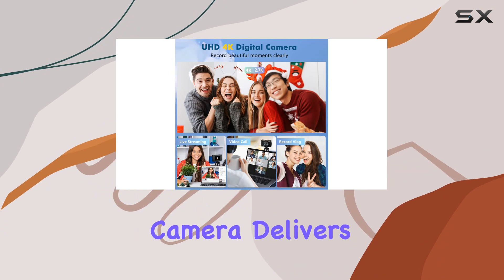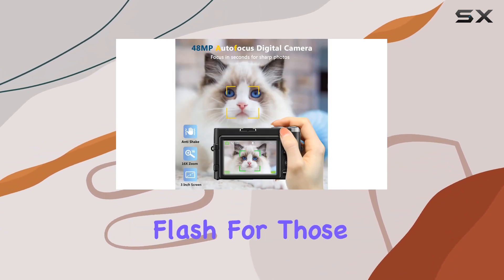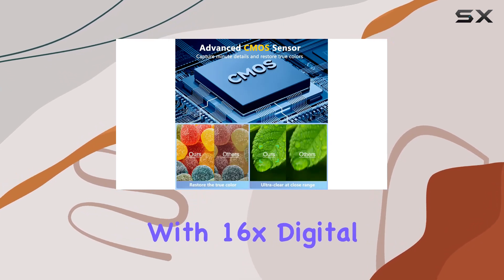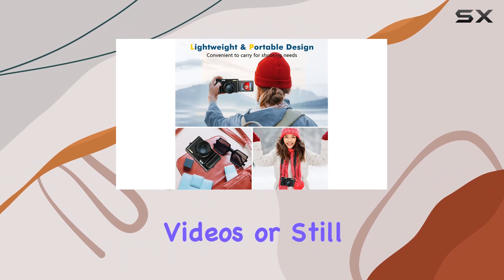The 48MP autofocus camera delivers crisp, high-definition photos, complemented by a built-in flash for those dimly-lit environments. With 16x digital zoom, you can capture every detail, whether you're shooting videos or still images.